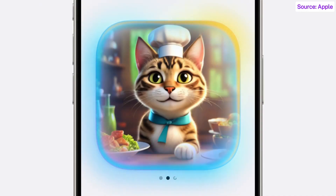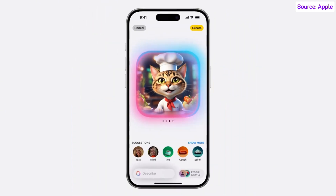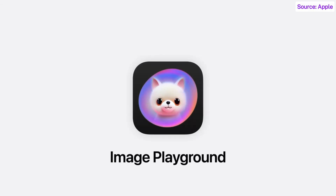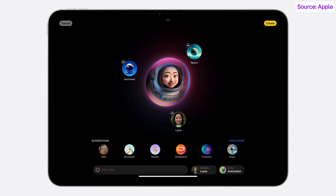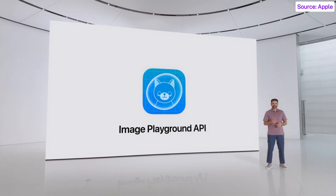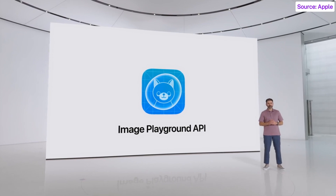This all happens on-device, so you have the freedom to experiment and create as many images as you want. We've also built a dedicated Image Playground app where you can try out styles, play around with different concepts, and make something to share with friends in other apps or on social media. And for developers, they can integrate the new Image Playground experience in their app with a new API.